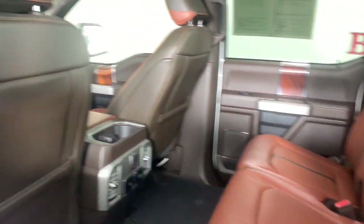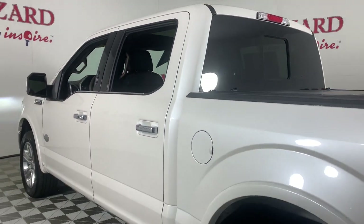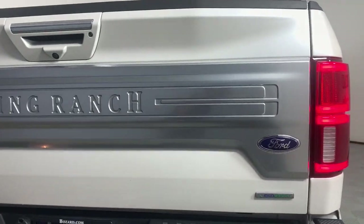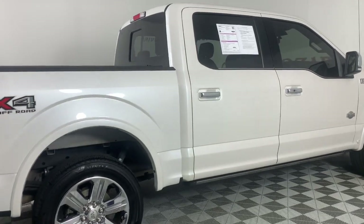The following are some of this vehicle's highlighted options: navigation system, keyless entry, sun and moonroof, satellite radio, fog lamps, heated mirrors, wood grain interior trim, backup camera, heated rear seat, and adaptive cruise control.